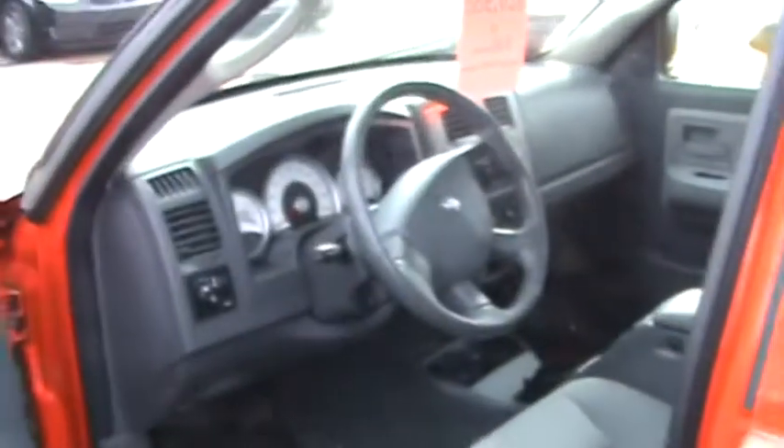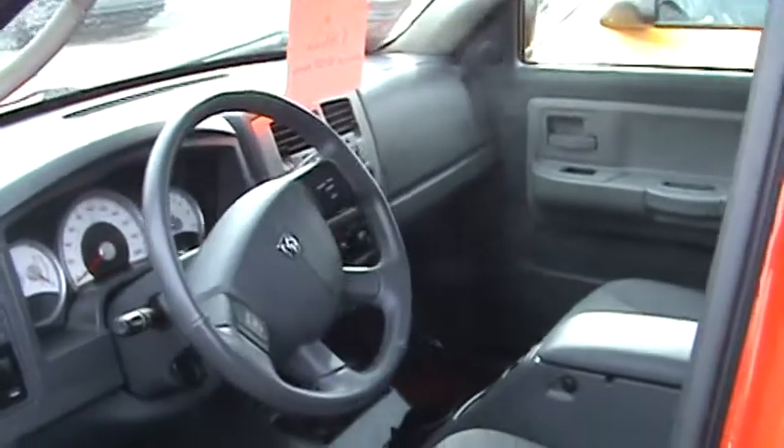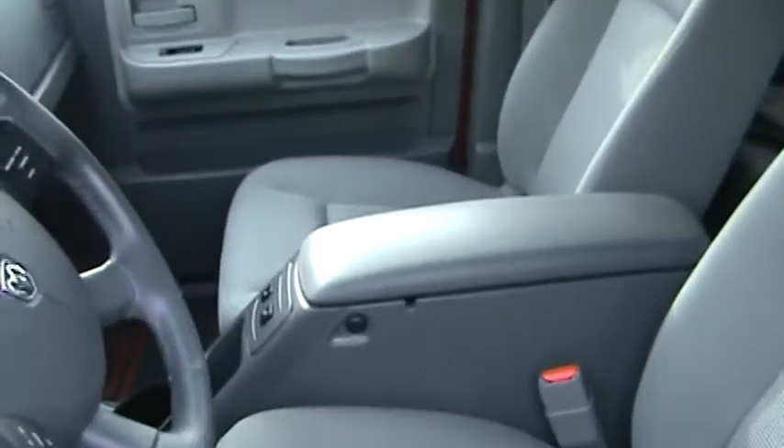It's a very well-equipped truck. It has all of the regular amenities you'd expect of a well-equipped vehicle, such as power windows, power locks, cruise control, air conditioning, CD player, and automatic transmission. And it also has a bonus, which is heated seats.